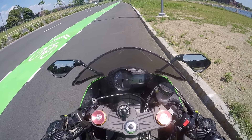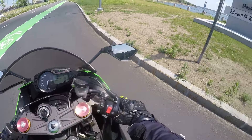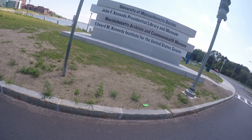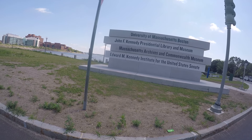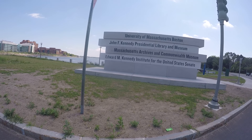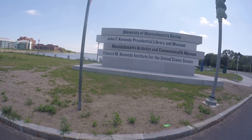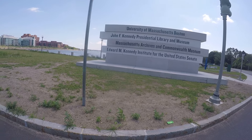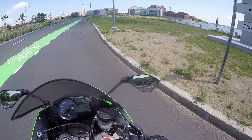Alright, I'm not in the greatest spot here, so I'm not going to shut the engine off. So: University of Massachusetts Boston, John F. Kennedy Presidential Library and Museum, Massachusetts Archives and Commonwealth Museum, Edward M. Kennedy Institute for the United States Senate. Alright, here we go.